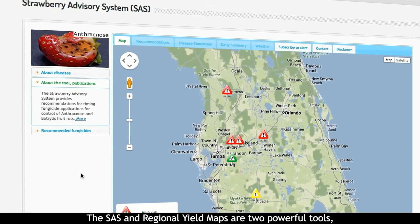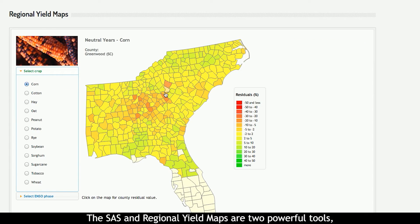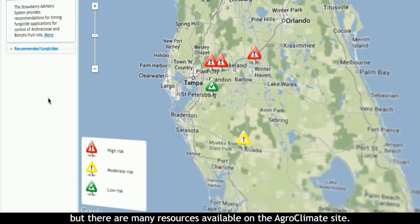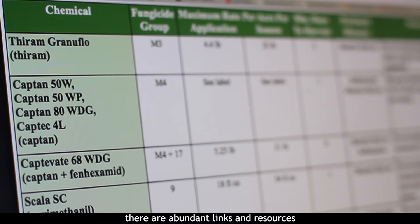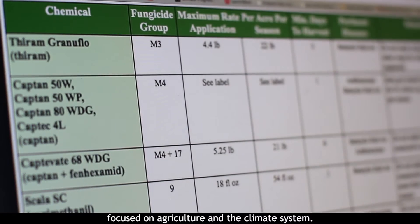The SAS and regional yield maps are two powerful tools, but there are many resources available on the agroclimate site. In addition to interactive tools, there are abundant links and resources focused on agriculture and the climate system.